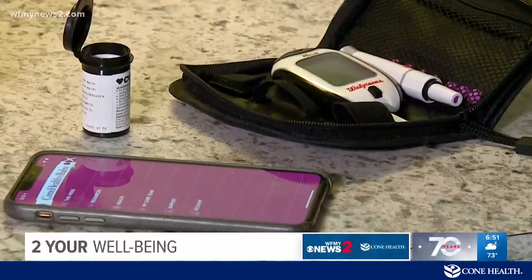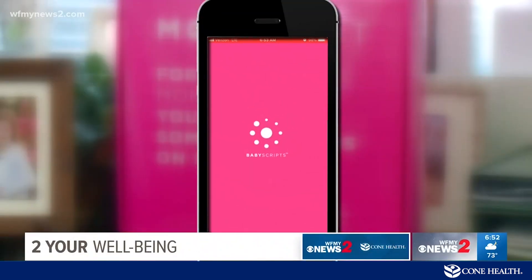The problems didn't stop with fibroids. She found out she had gestational diabetes the day before Thanksgiving, which was pretty devastating at the time because she already had other complications and that was just another one to add to it. Enter the BabyScripts app.